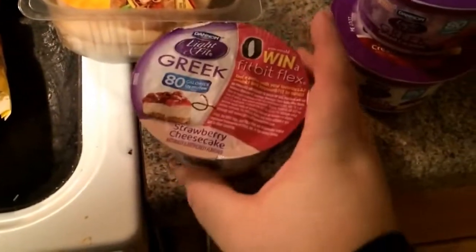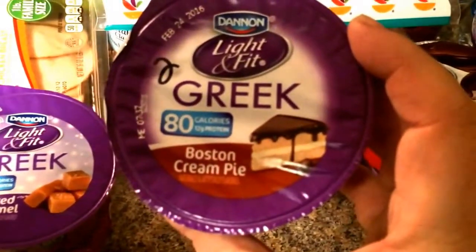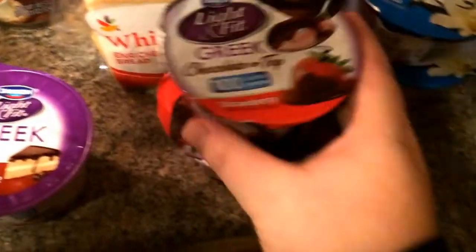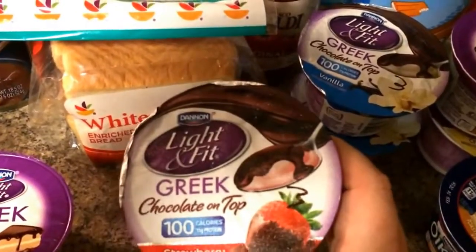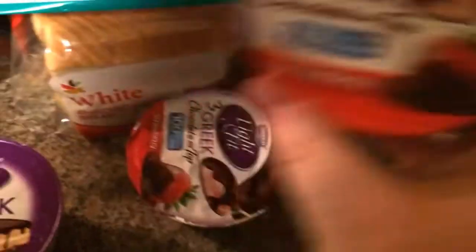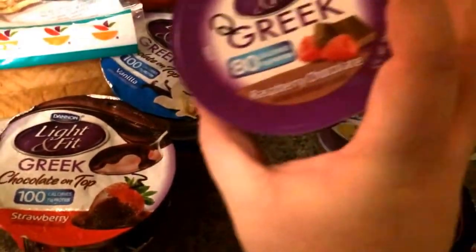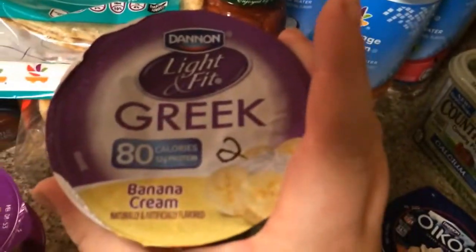So I got some yogurts — these are two points apiece. I have strawberry cheesecake, salted caramel, Boston cream pie, and then these ones look fancy and delicious. These are chocolate on top, so these are three points apiece. I got two strawberry, two vanilla, and two more — raspberry chocolate and banana cream.